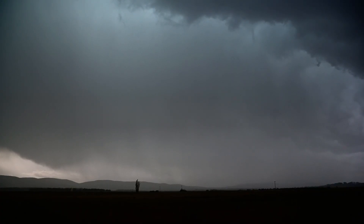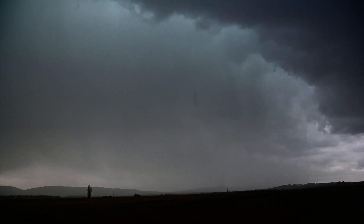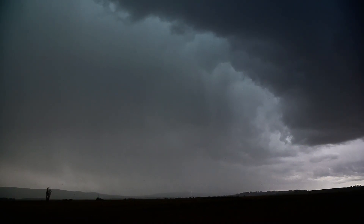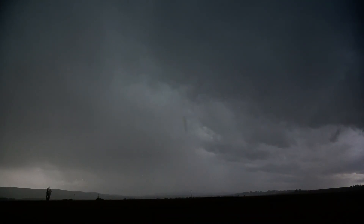Probably got some hail out of this for sure. Not sure if I got that — got the cars though. Lightning's seen — whoa — spiked right at us.